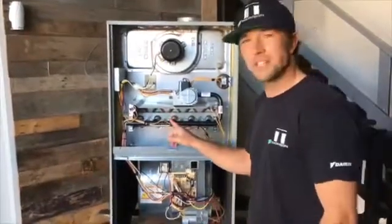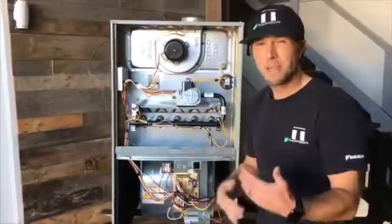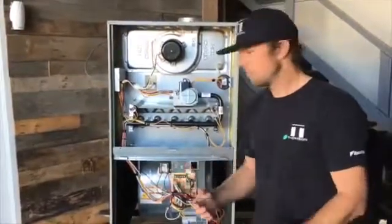Once your hot surface igniter is glowing, your gas valve is gonna click and it's gonna release gas into the in-shot burners. Those in-shot burners will blow the gas into the burner compartment, and that'll run for about maybe 30 seconds to a minute before we need to turn on the indoor blower motor to move the air throughout your home.